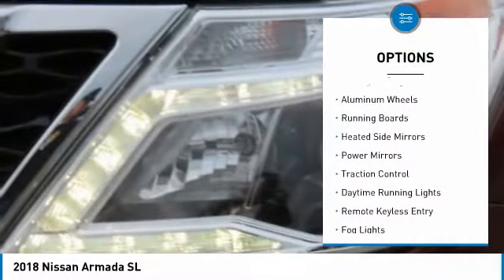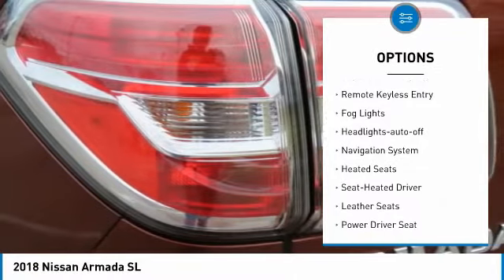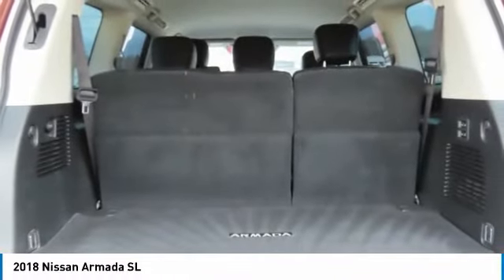Towing package, aluminum wheels, running boards, heated side mirrors, power mirrors, traction control, daytime running lights, remote keyless entry, fog lights, headlights auto off.